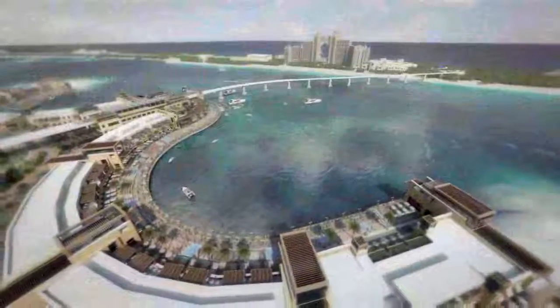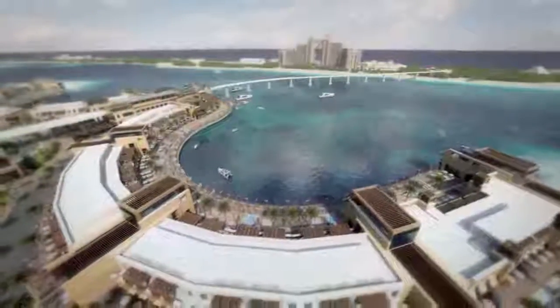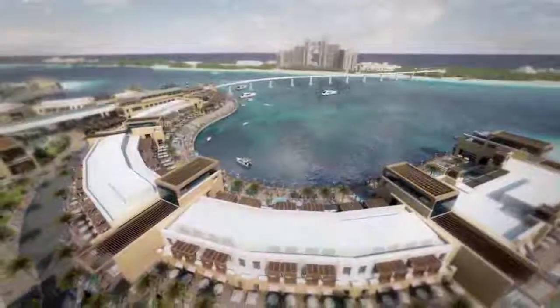Want to take a quick boat ride? Arrival and departure to the amazing Atlantis Hotel from the dockside shuttles adds another exciting way to entertain.